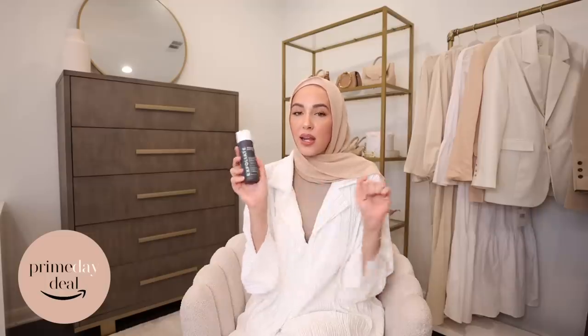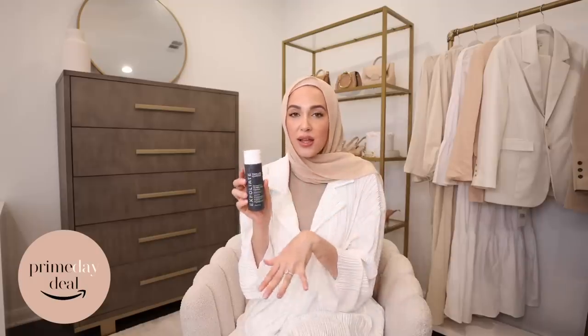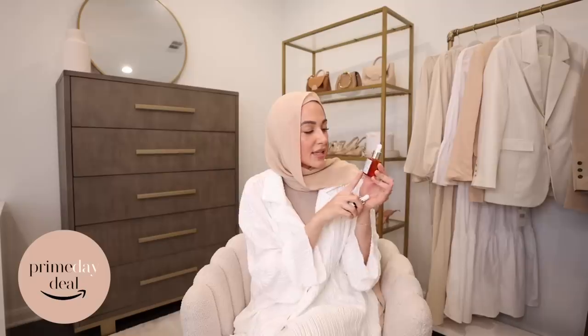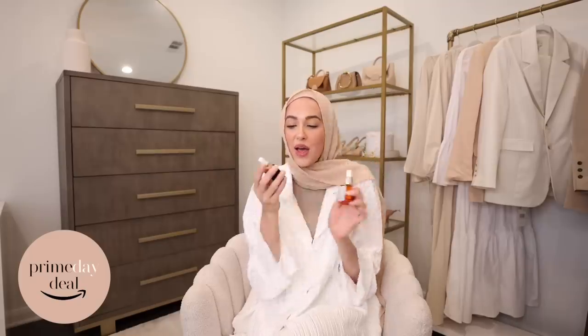Let's get into some of my favorite beauty products — a ton of these are on Prime Day sale, including the Paula's Choice 2% BHA Exfoliating Liquid. I've shared this in a few vlogs recently; I'm obsessed. I saw results with the first couple of uses. You use it with a cotton ball and swipe it all over your face after cleansing. It helps smooth your complexion, gets rid of dead skin cells, and has salicylic acid — perfect for those who suffer with breakouts and texture.